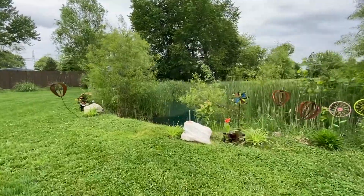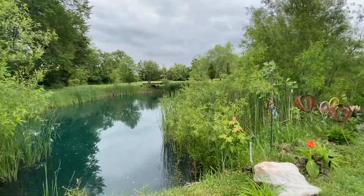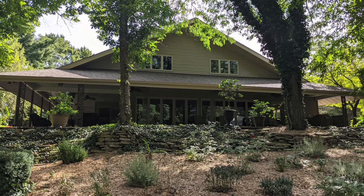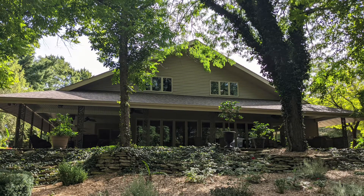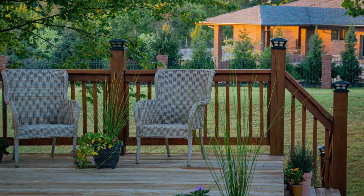A small retreat is a great feature to highlight. Maybe you have a garden or water feature where buyers can see themselves relaxing nearby. When in doubt, greenery will always make your outdoor spaces more vibrant. Be sure to include a potted plant or two when staging your deck and patio.